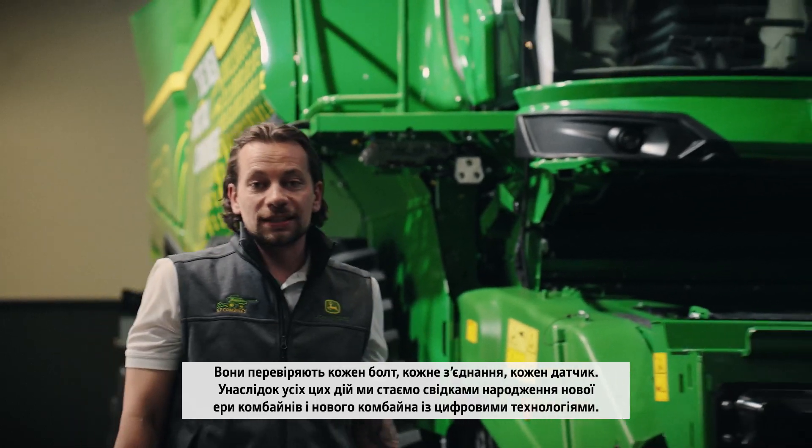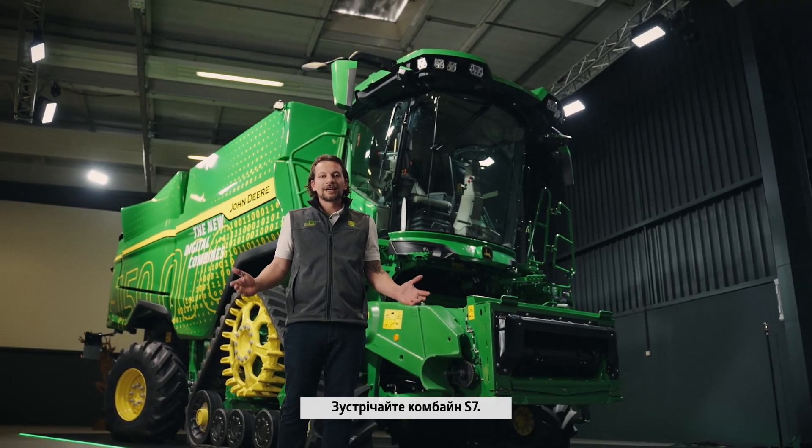And the result of all of this — a new era in combines. The new digital combine. Welcome to the S7.